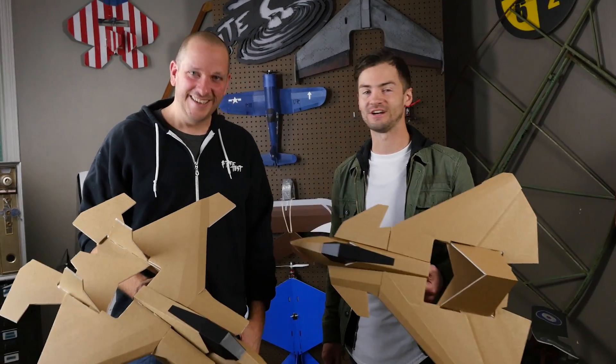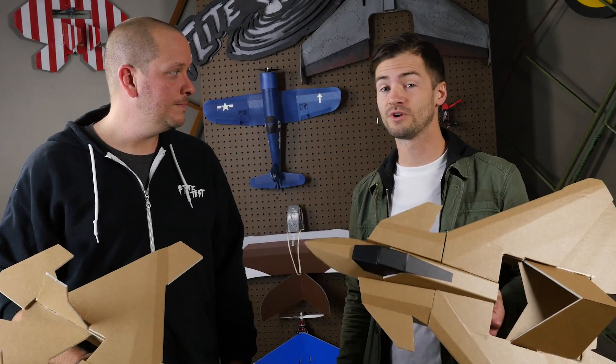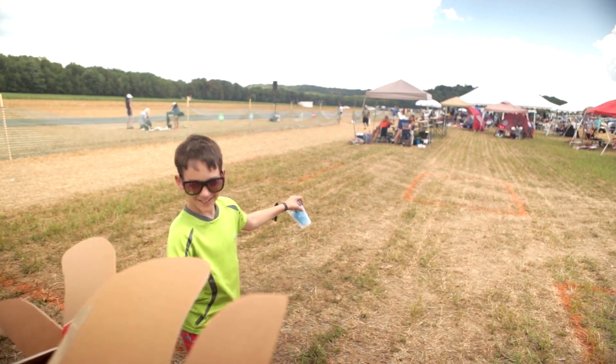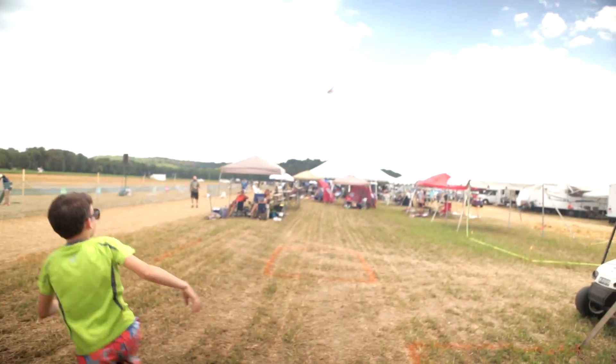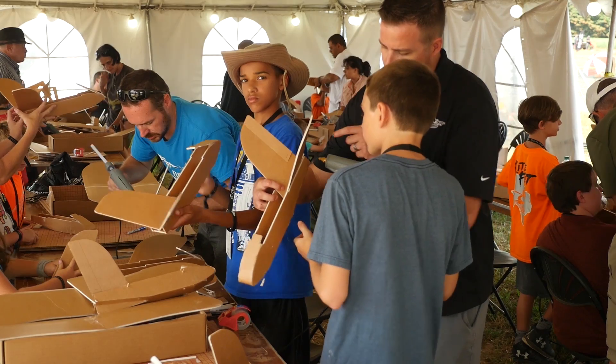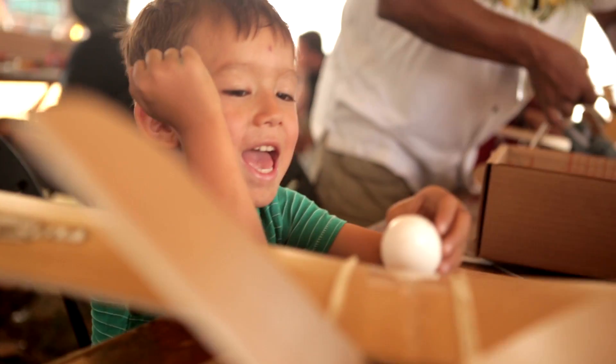Hey, welcome to Flight Test. I'm Josh and this is Josh. By now you've probably heard about FT STEM, but if you haven't, it's a curriculum that we've developed along with Jake Marshall. K through 12th grade, we use aviation to go into schools and help students solve problems. Jake Marshall was a pioneer years ago using a lot of FT designs, and since then he's developed way beyond that and given us the ability to bring it in.